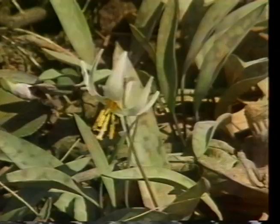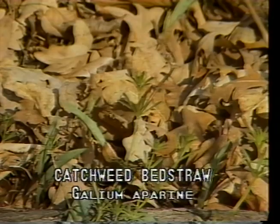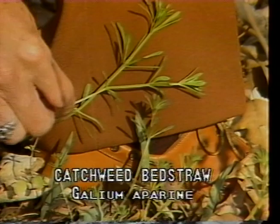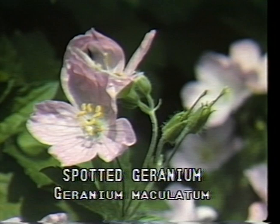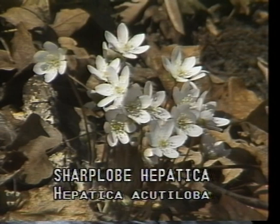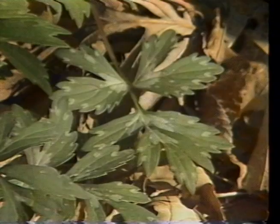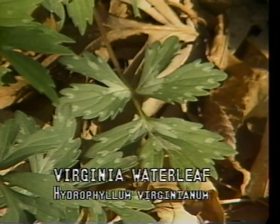It's time for another review. White fawn lily, or Erythronium albidum, with nodding star-like flowers. Catchweed bedstraw, or Galium aparine, with rough or sticky foliage. Spotted geranium, or Geranium maculatum, with a saucer-shaped flower. Sharp lobe hepatica, or Hepatica acutiloba, with its flower corsages. Virginia waterleaf, or Hydrophyllum virginianum, with leaves that appear to have watermarks.